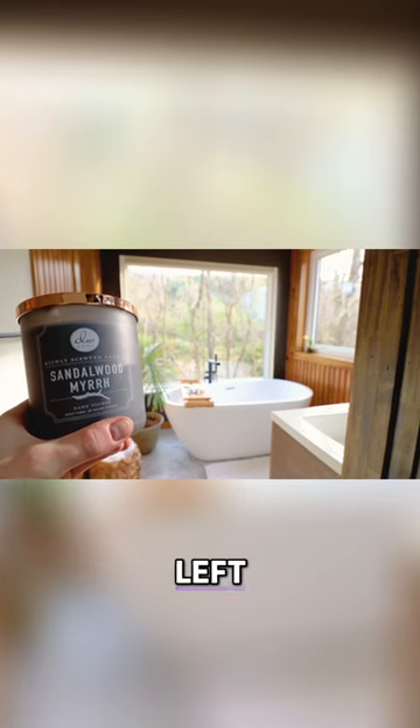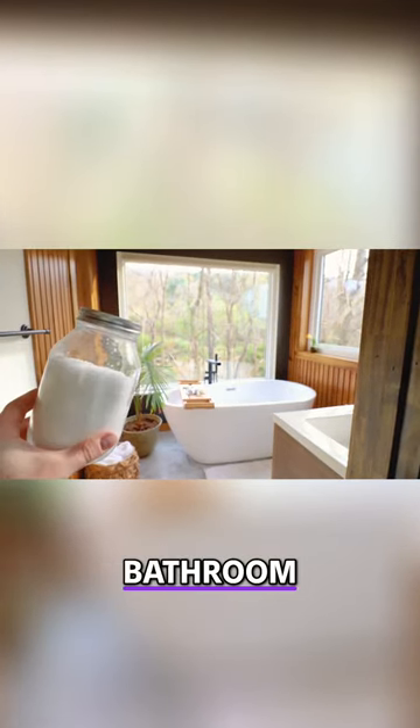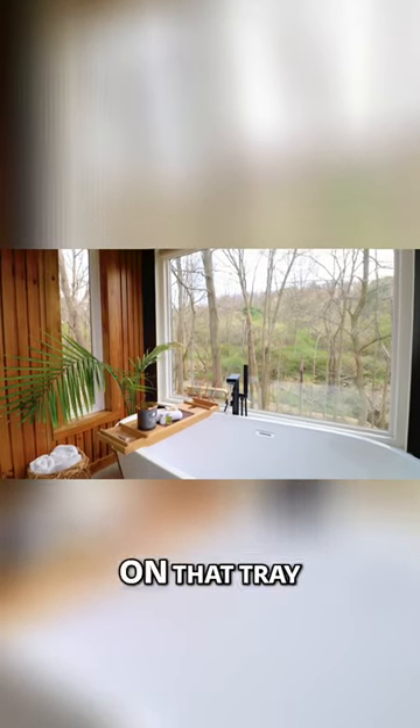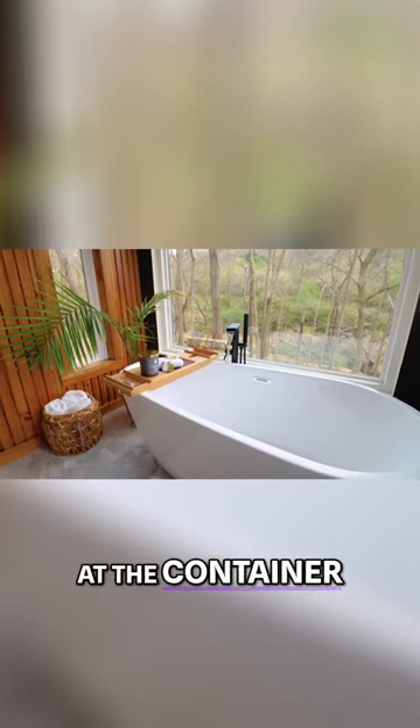The owners also left behind a nice scented candle and some other bathroom amenities like some bath salts. You can see everything waiting for you on that tray right on top of the bathtub. This is the perfect way to cap off a day at the container.